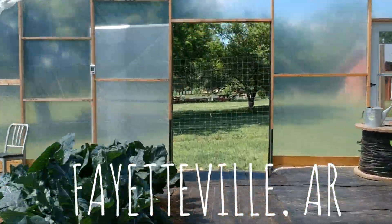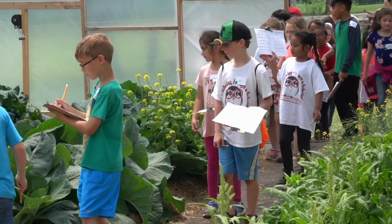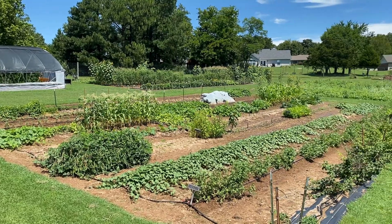Welcome to Appleseeds, a teaching farm based in Fayetteville, Arkansas, where we inspire healthy living through garden-based education.